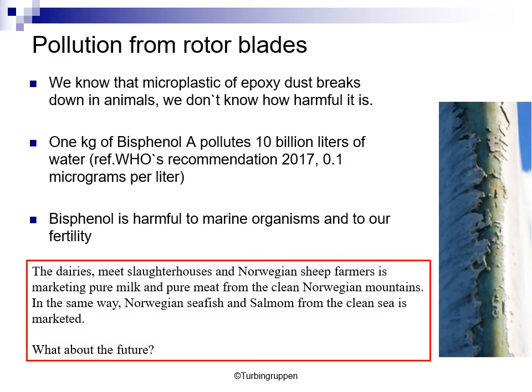We know that microplastics of epoxy dust break down in animals. We don't know exactly how harmful it is inside the animals, but we know that 1 kg of bisphenol A pollutes 10 billion liters of drinking water. Bisphenol is harmful to marine organisms and to human fertility. This raises a question: dairies, meat slaughterhouses, and Norwegian sheep farmers are marketing pure milk and pure meat from the clean Norwegian mountains. Similarly, Norwegian sea fish and salmon from the clean sea is marketed. What about the future for this marketing?